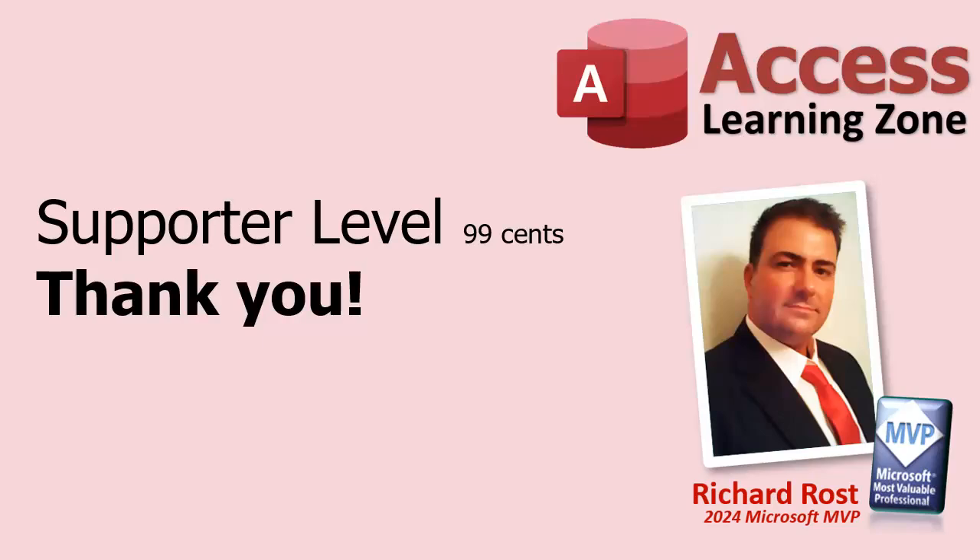First off, we have the supporter level at 99 cents a month. This is a great way for you to show your appreciation for the free content that I provide. While there aren't any extra perks, your support helps me continue creating new videos and I genuinely appreciate it.